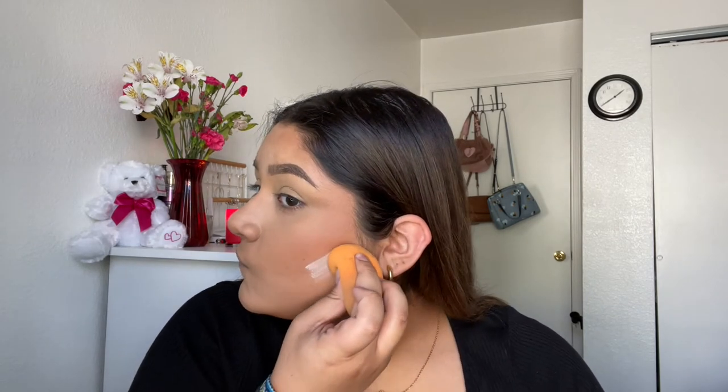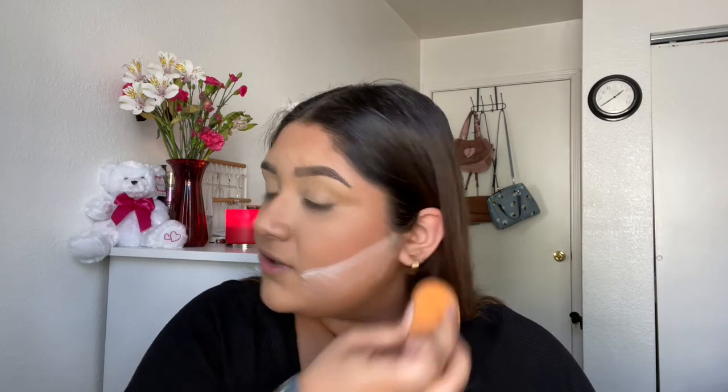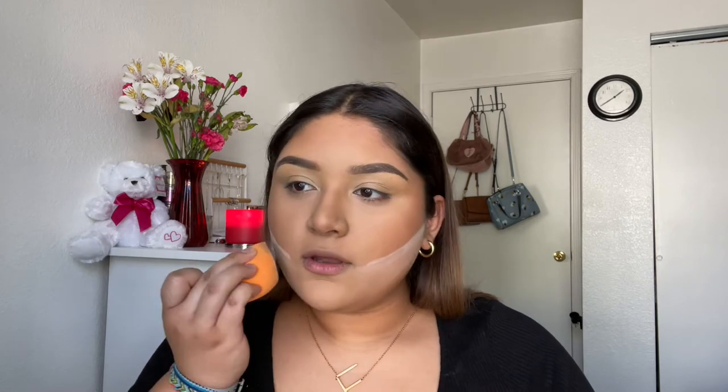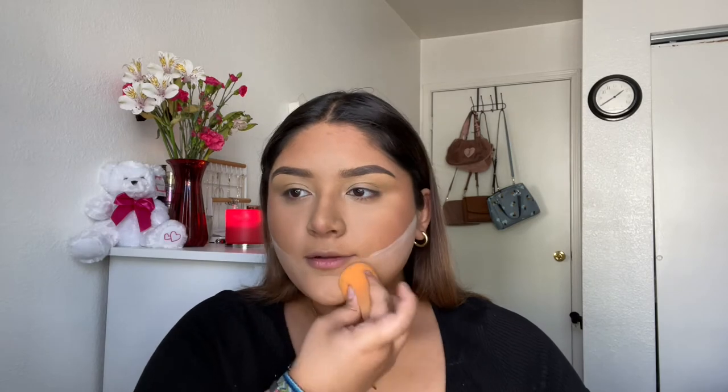I'm gonna pop some bronzer on my forehead — yeah, I'm going to the beach! I don't really do this normally, but I just watched Jaclyn Hill's video and she really made an emphasis on doing this part, so I'm just trying to see if it really makes that big of a difference. Beautiful.